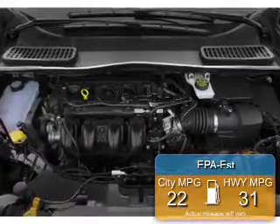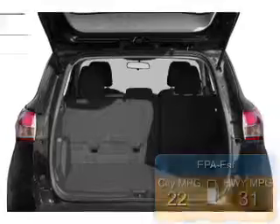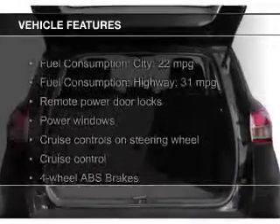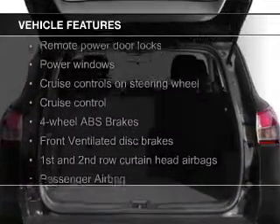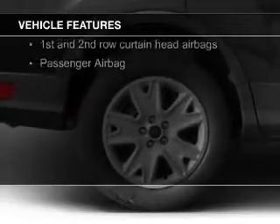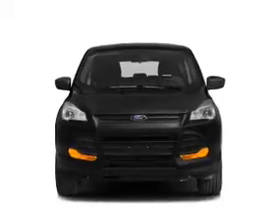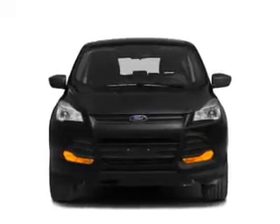Great fuel efficiency saves you money by requiring fewer trips to the gas station. The features include Ford Sync, Digital Audio Input, Tilt and Telescopic Steering Wheel, a Spoiler, Cruise Control, Keyless Entry, Split Rear Seats, a Trip Computer, an MP3 Player, and Privacy Glass.